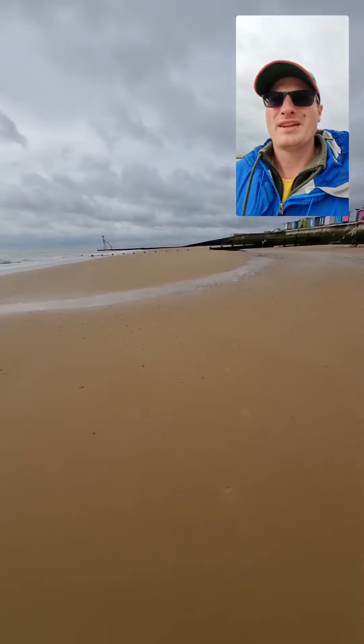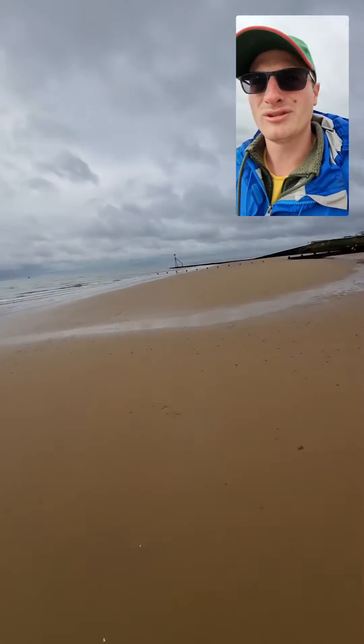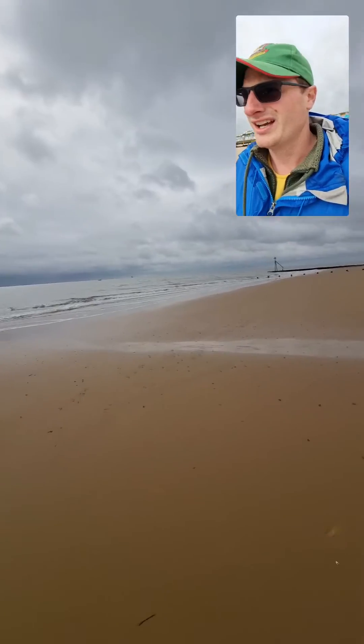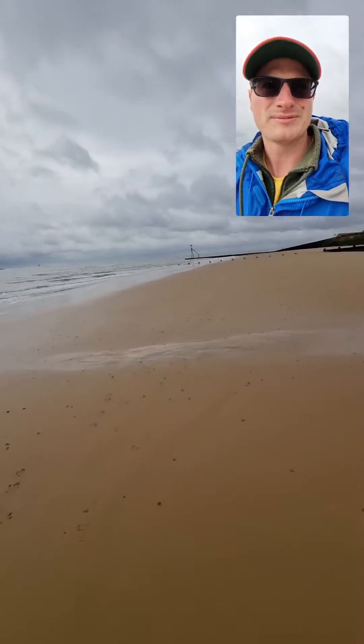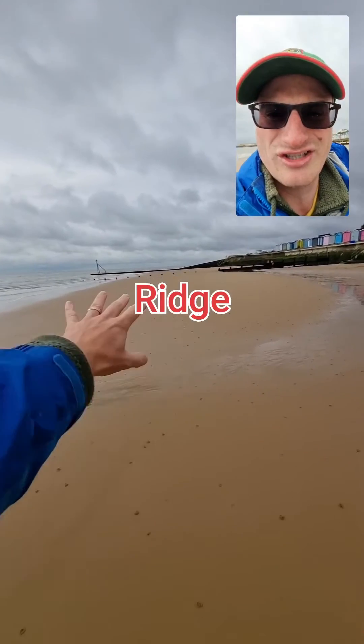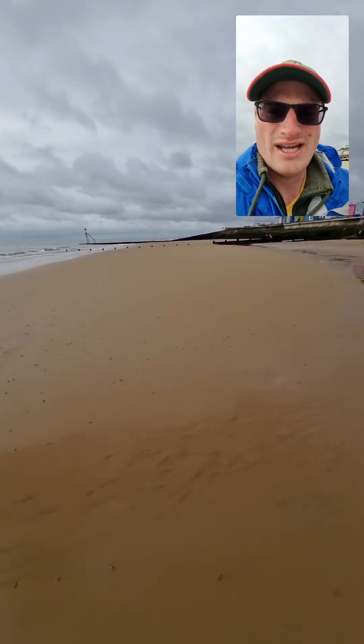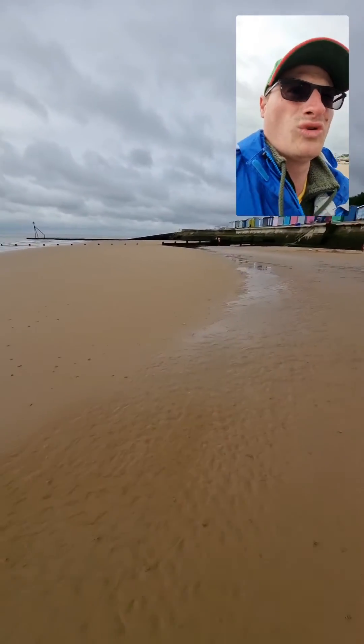Here we've got a kind of wide flat beach with a big tidal range. The tide is going out — low tide is in another couple of hours — but we have a ridge just here, this section of sand in front of me that looks relatively dry, and then just moving towards the sea wall you can see this wetter sand.